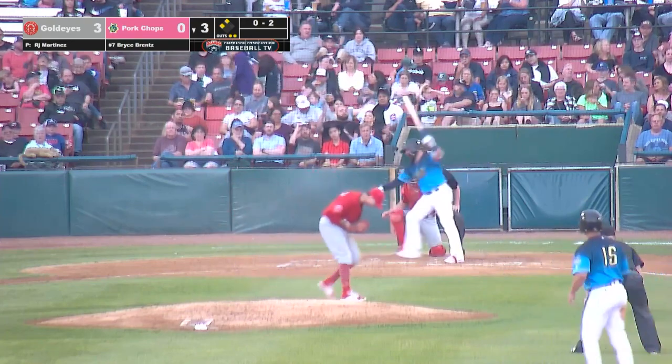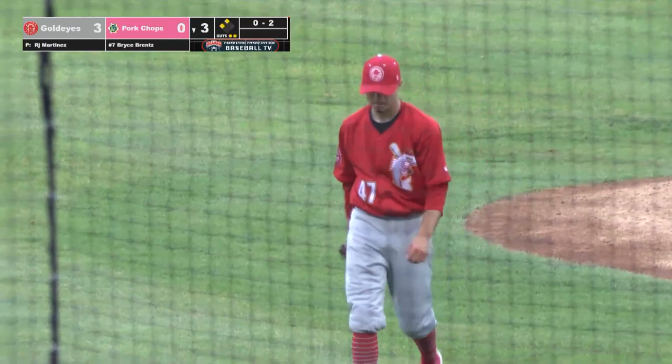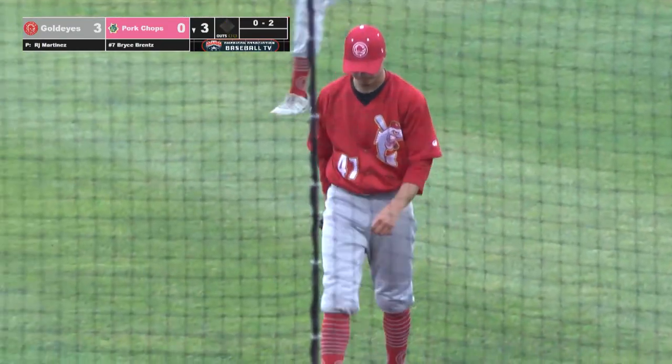The 0-2 pitch — swing and a miss, he struck him out on a changeup and the inning is over. R.J. Martinez with three straight changeups strikes out Bryce Brentz.